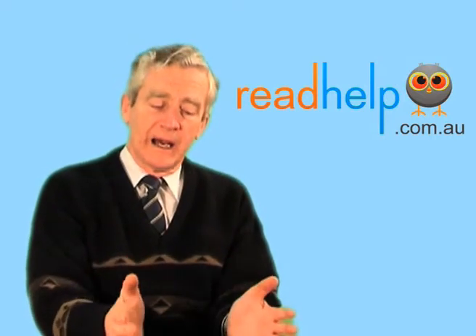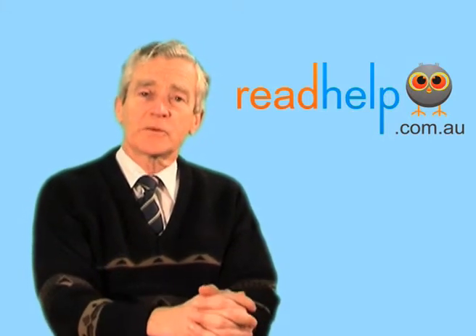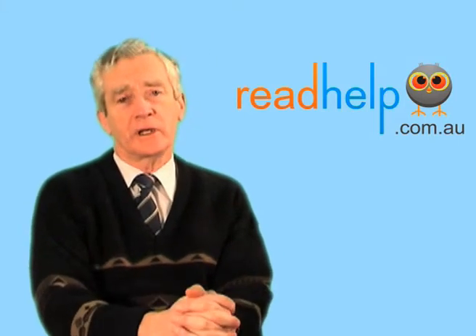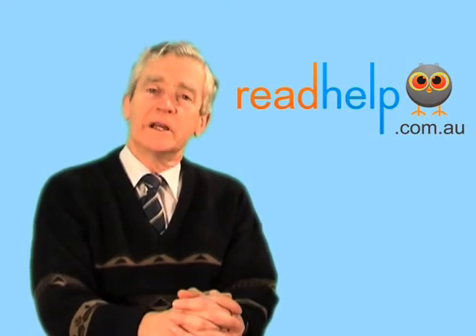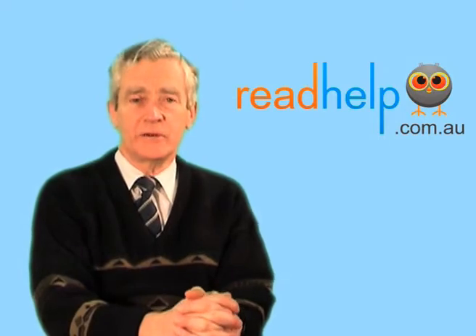But if you are much older and you have other problems as well, you will need remedial teaching as well as your Erlen lenses. The difference is that you will be able to make use of the remedial teaching in a way that you were not previously able to.